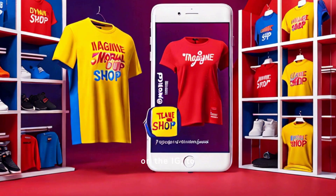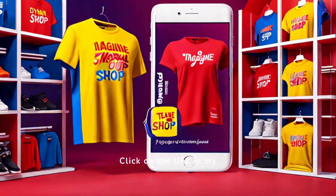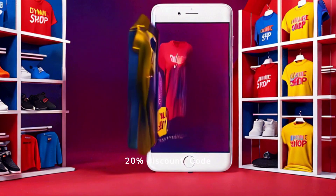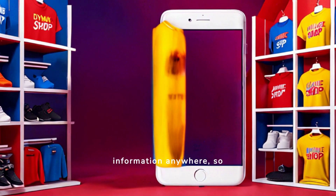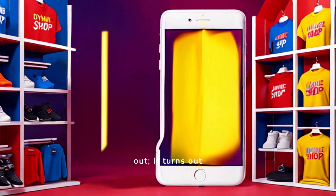I was posting reels on Instagram to promote my t-shirt shop at badgercaldesign.com. Click on the link in my bio for your BOGO 20% discount, code INSTA20. I couldn't find any information anywhere, so ChatGPT it is, and this is what I found out.